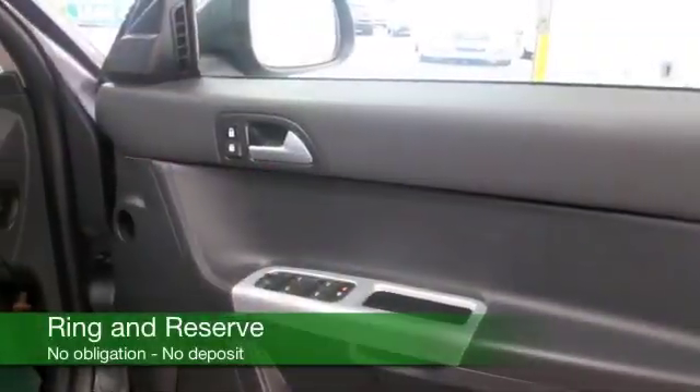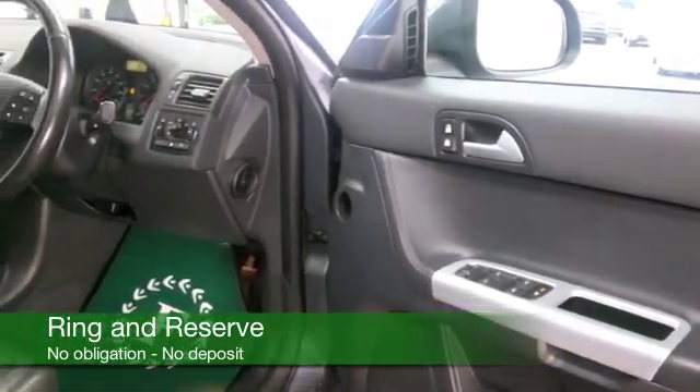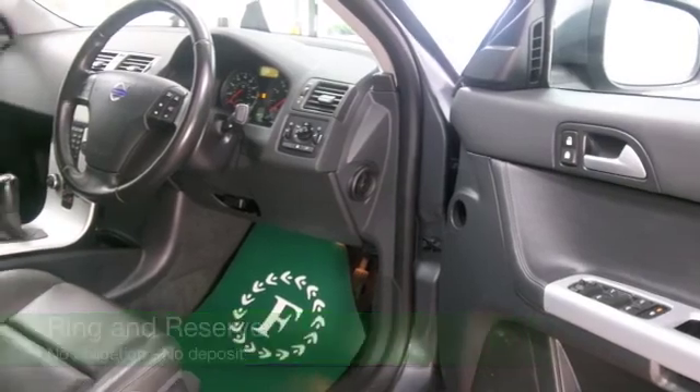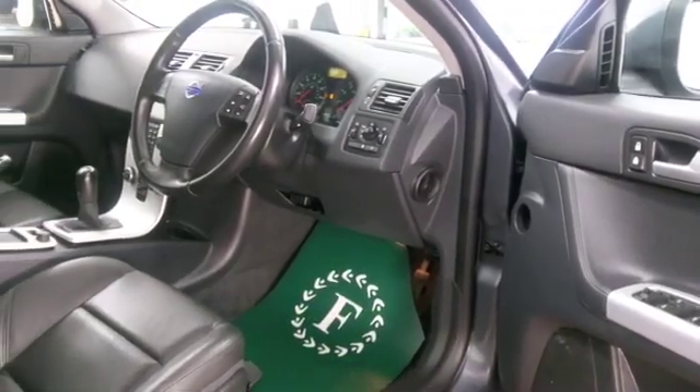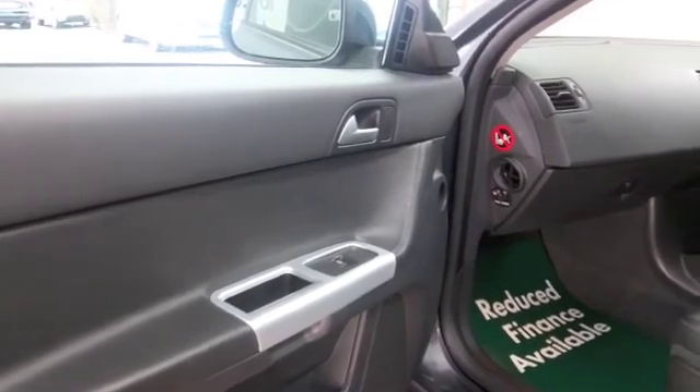Nice all leather interior — you'll certainly travel in comfort with the electric windows, Bluetooth on board for your hands-free calls, and climate control. This is all good news, and it's only covered just over 26,000 miles, so not too many for its year.